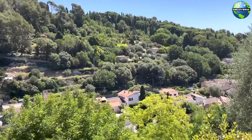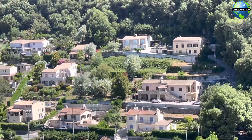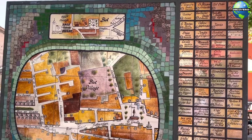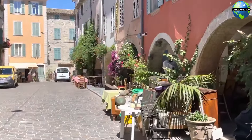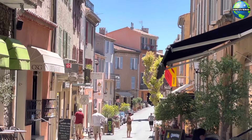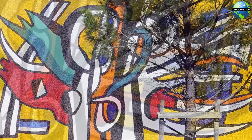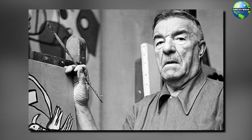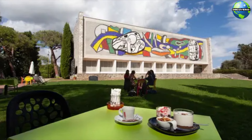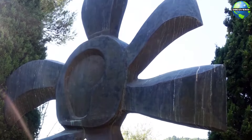Number 10: Biot. Biot, a quaint village nestled in the hills, is famous for its glassblowing traditions. The village is home to several glassblowing workshops and galleries, where you can watch skilled artisans create beautiful hand-blown glass pieces. These workshops offer demonstrations and tours, providing insight into the intricate process of glassmaking. The stunning glass creations, ranging from vases and sculptures to jewelry, make for unique souvenirs and gifts. Art enthusiasts will enjoy a visit to the Fernand Léger National Museum in Biot, dedicated to the works of the renowned cubist painter. The museum houses an extensive collection of his paintings, drawings, and ceramics, with striking architecture and beautifully landscaped gardens.